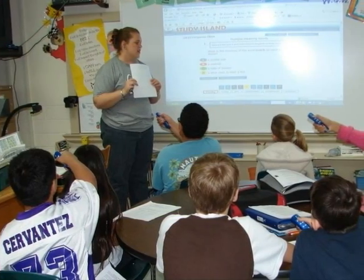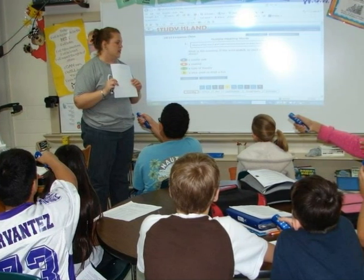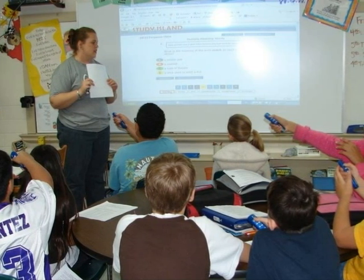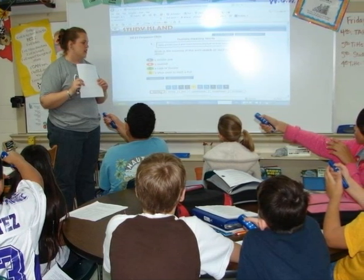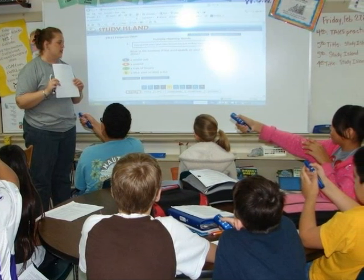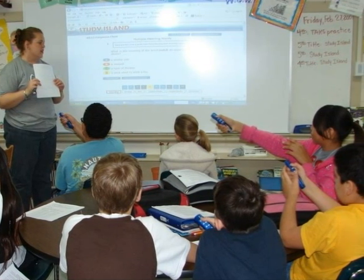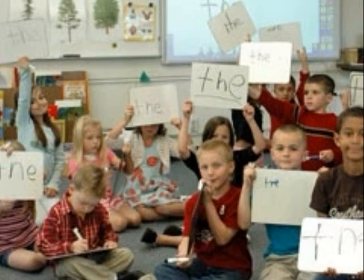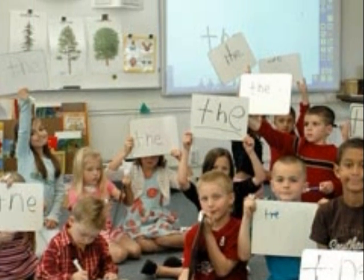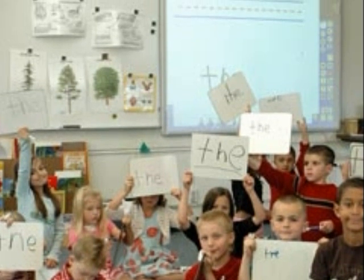Many teachers are now using SmartBoards. SmartBoards are beneficial because they allow interaction among students. They also allow students with certain disabilities — such as hearing problems, vision impairments, and lack of mobility — to further enhance their education. SmartBoards help teachers plan and record students' work, and allow teachers to have a wide range of resources to teach many types of learning styles.